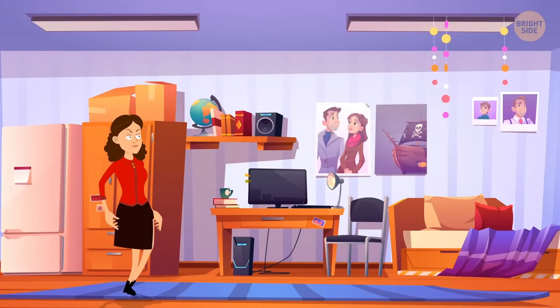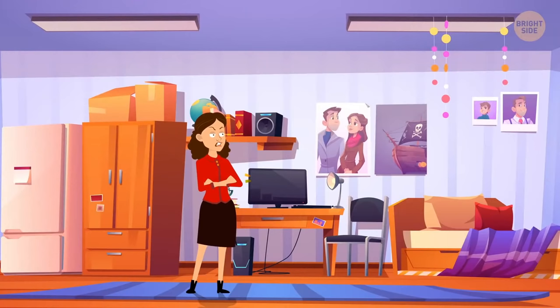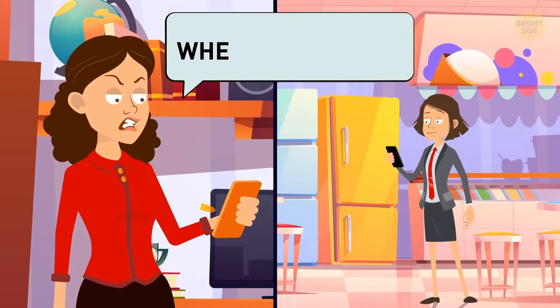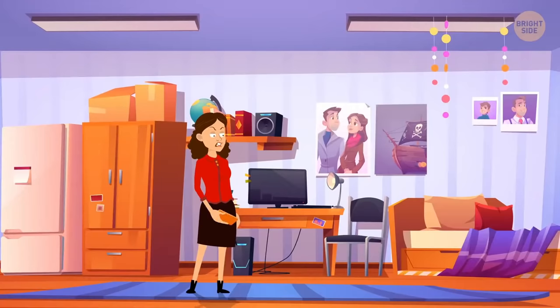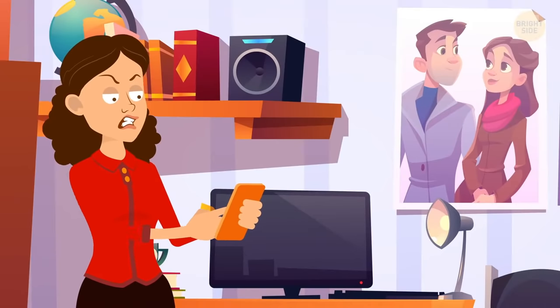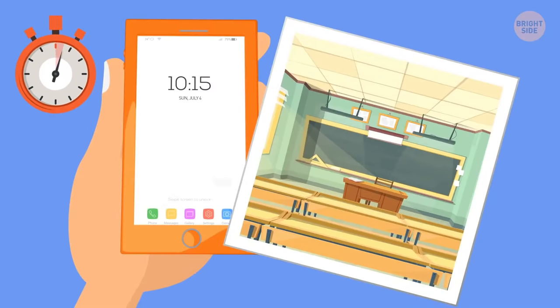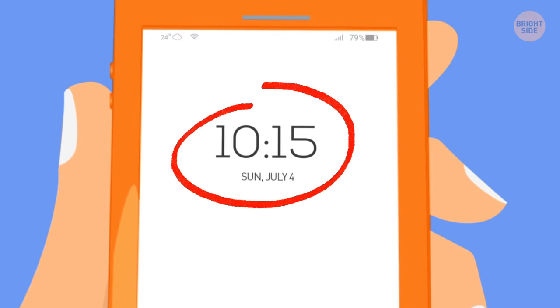Mrs. McAdams came back home on her day off and found her grounded daughter Eveline wasn't there. Eveline texted back saying she was at school and attached a picture of the classroom. Mrs. McAdams didn't believe her — the phone showed it was Sunday, and there's no school on Sundays.